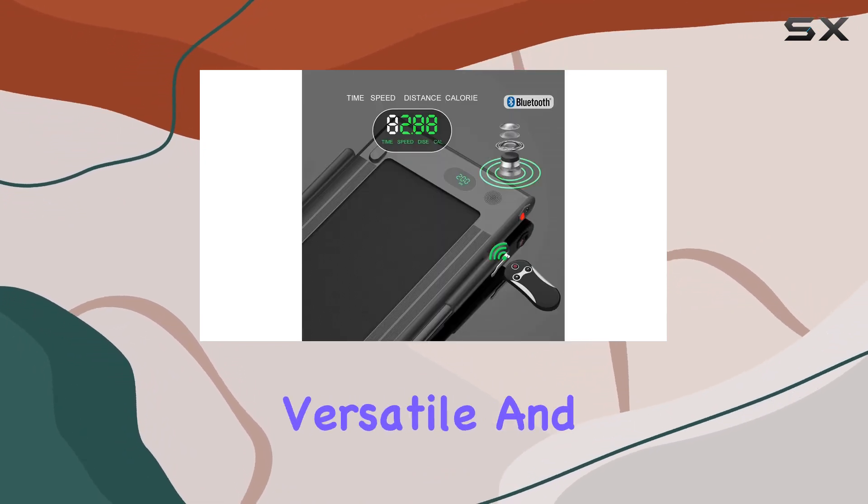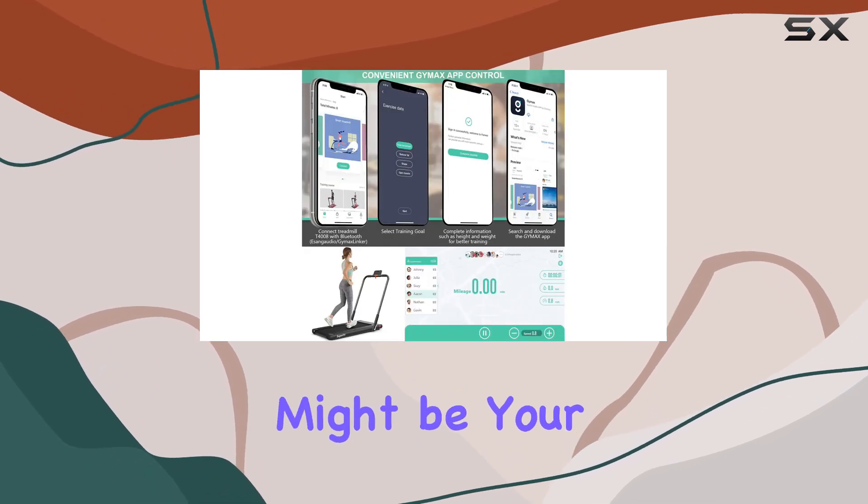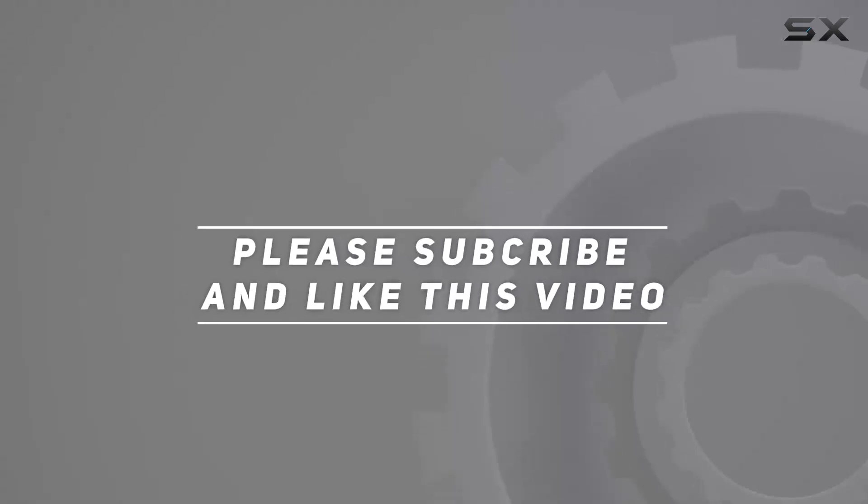If you're in the market for a versatile and space-saving treadmill, the Goplas 2-in-1 folding treadmill might be your perfect fitness companion. Check out the video description for updated price, and thank you for watching this video.